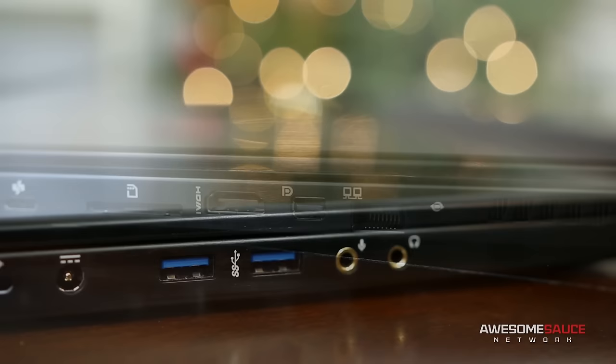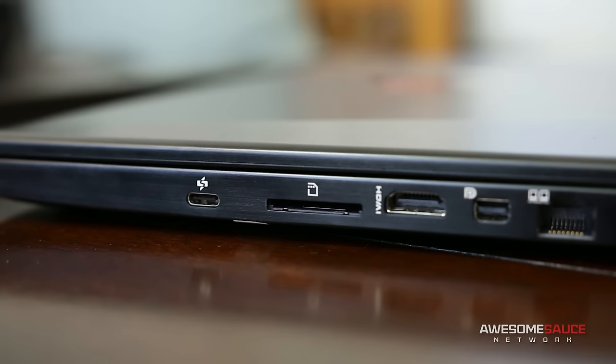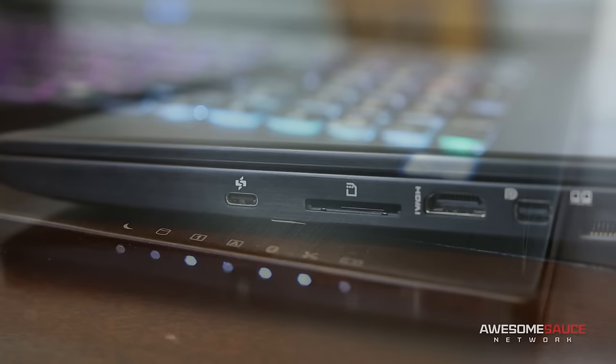On the right side is a Killer E2400 gigabit LAN port, mini DisplayPort 1.0 and HDMI 1.4, an SD card reader, and a USB 3.1 Type-C connector that allows you to expand your screen real estate by daisy-chaining two 4K panels at 60Hz. Or you can quickly charge your mobile devices with 5V at 3A. At the front we find a row of LED indicators for things like battery life, Bluetooth, and AC Wi-Fi.